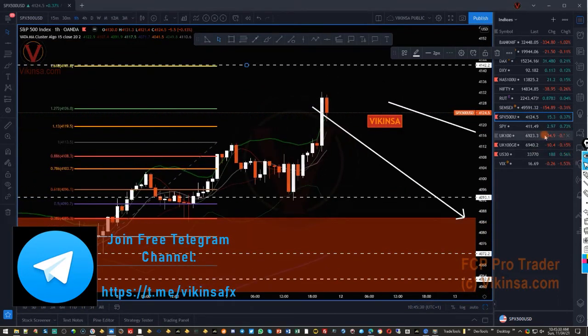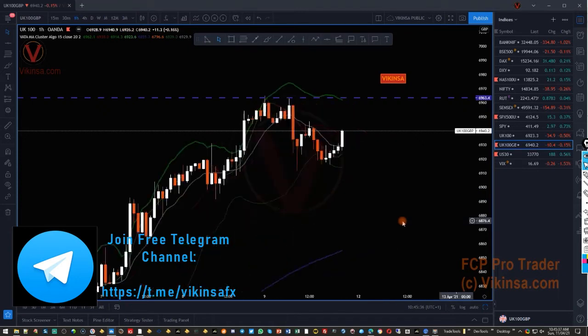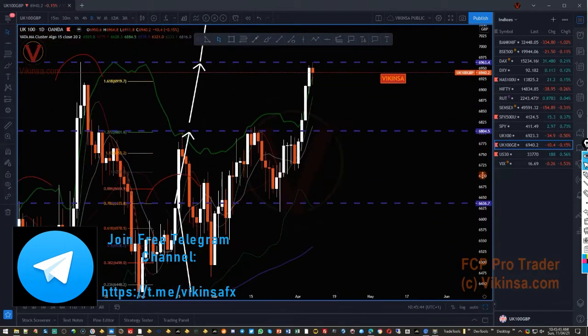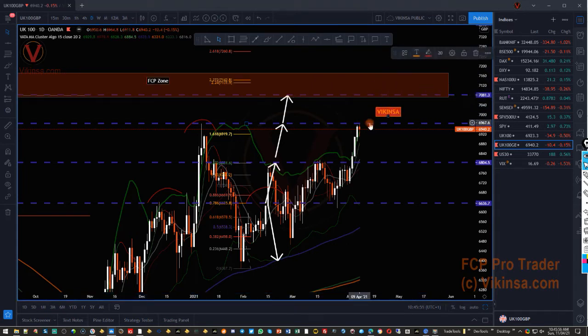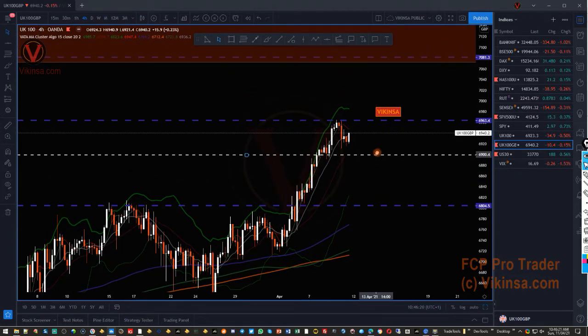Let's look at FTSE 100. The market came into this level of 6,963 — as shown in the last analysis, the market has been following our analysis. It came to this level and then started to go to the next, and I'm expecting it to go higher into this next level if the market finds enough momentum. Right now this is going to react to the previous high. The head and shoulders pattern did not work out, so we have this W pattern, which means the market can potentially fall down.